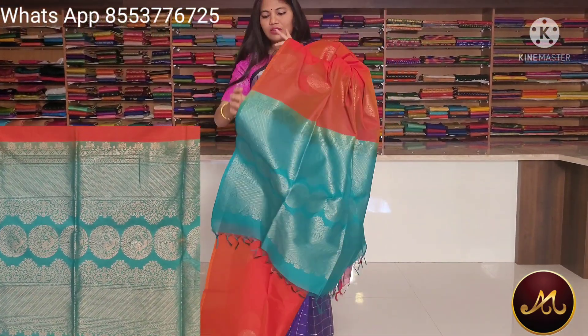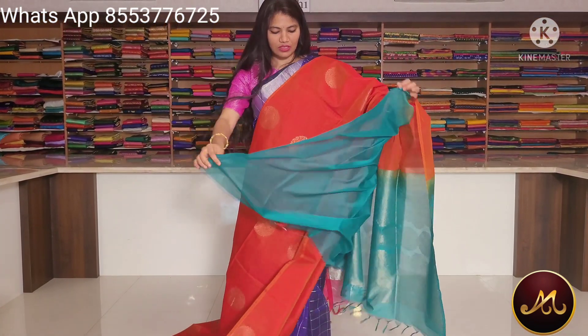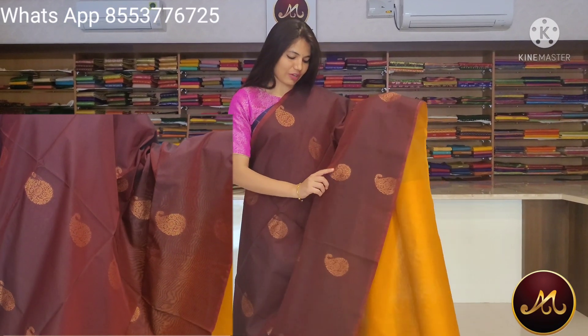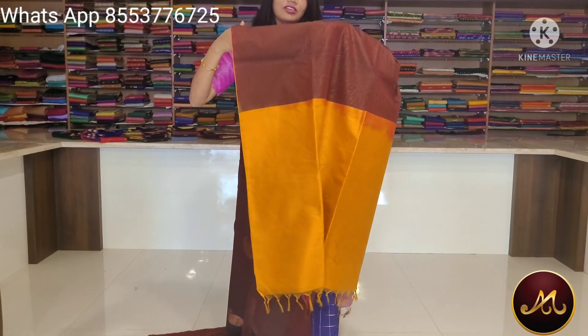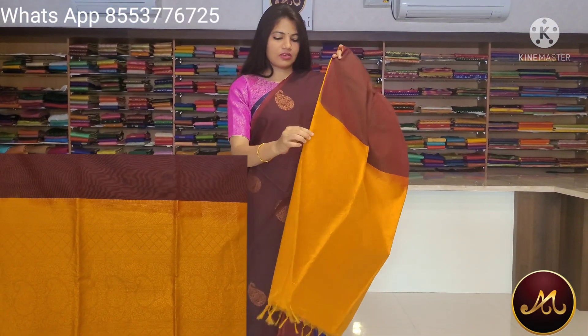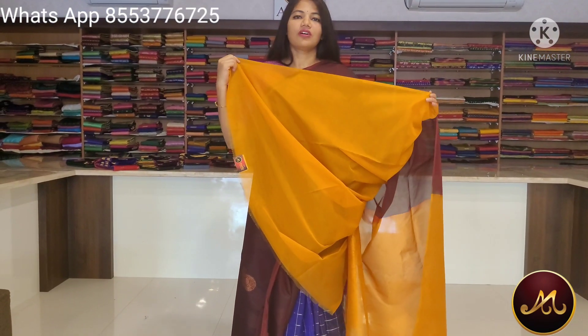Contrast pallu. Dazzles. Contrast blouse. Teal. Saree, green with pink combination. This is the orange with teal color combination. This is the orange color combination. Contrast pallu. Dazzles. Pallu on the new one with teal color. Contrast blouse. Orange with teal color.